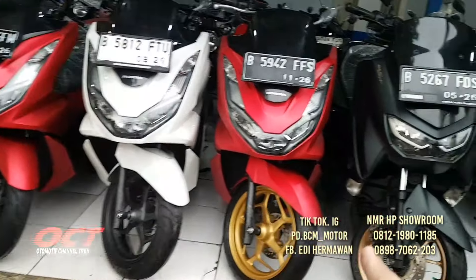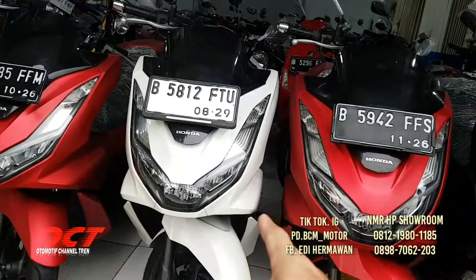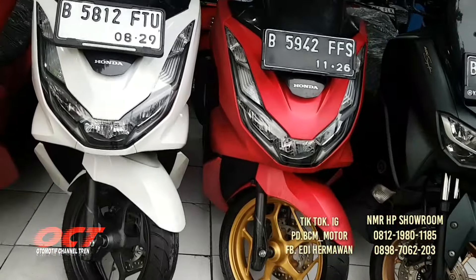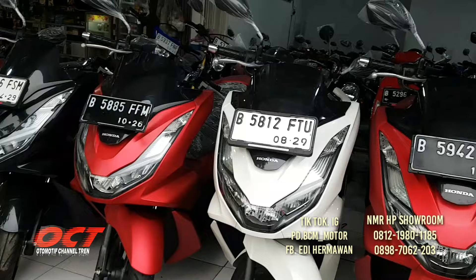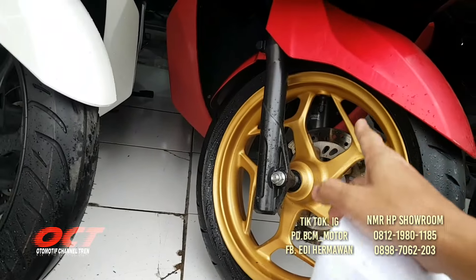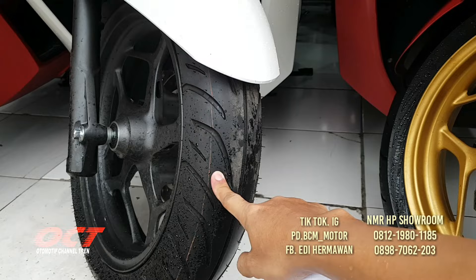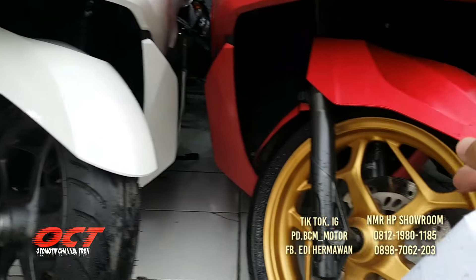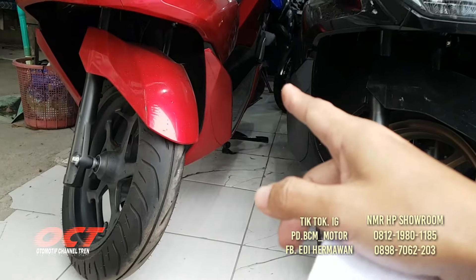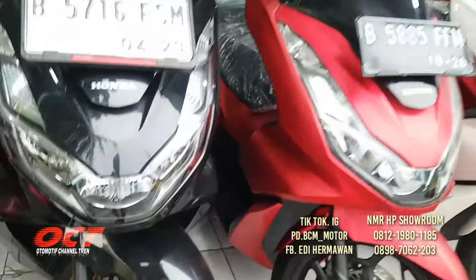Ini PCX 160 semua, ada tahun 2021, 2024. Warna merah hitam, merah putih, merah. DP mulai dari 3 jutaan saja. Kita cek kaki-kaki masih bagus, ban masih tebal. PCX 2024 bannya baru. Kolong-kolong bersih, lampu-lampu mika cinclong. Kaki-kaki dan bodi masih orisinil pabrik.